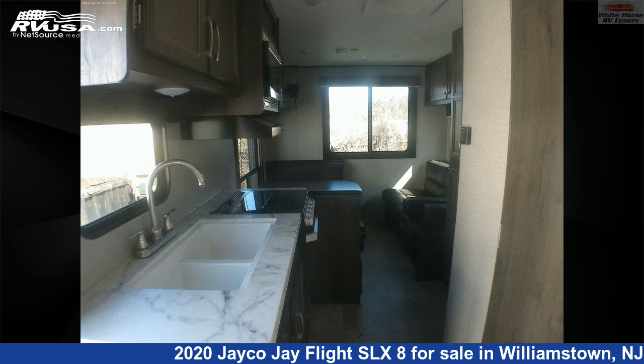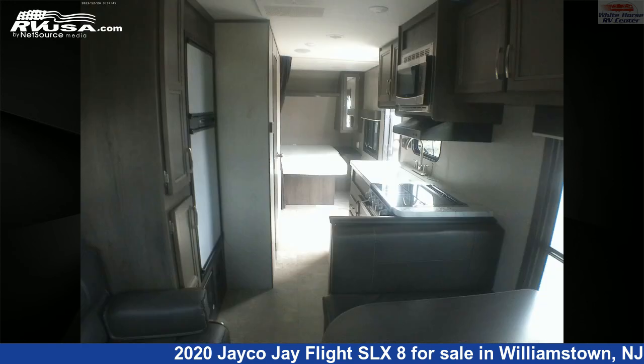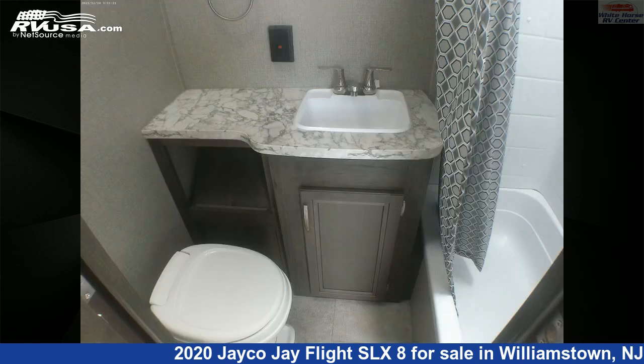This used Jayco is 25 feet 6 inches in length and features a tan/brown classic neutrals interior, sleeps 6, external shower, auxiliary battery, air conditioning, skylight, and 42 gallons fresh water capacity.